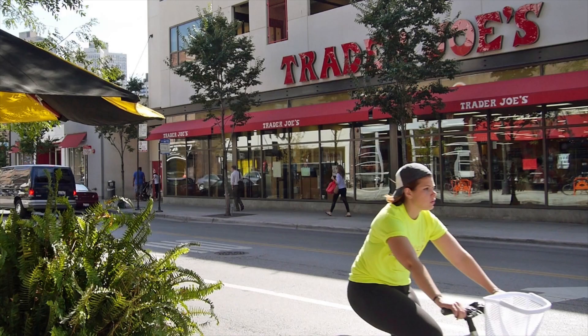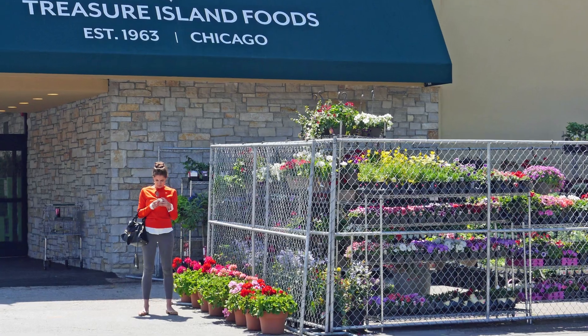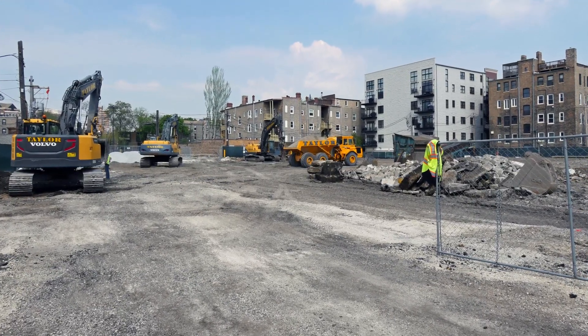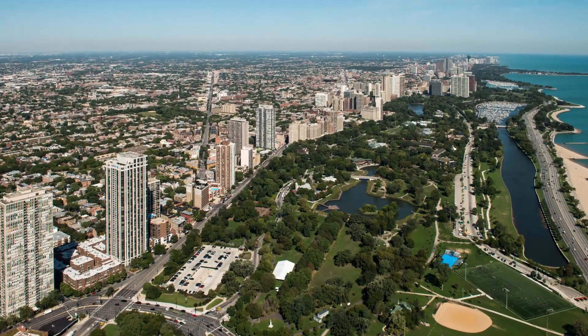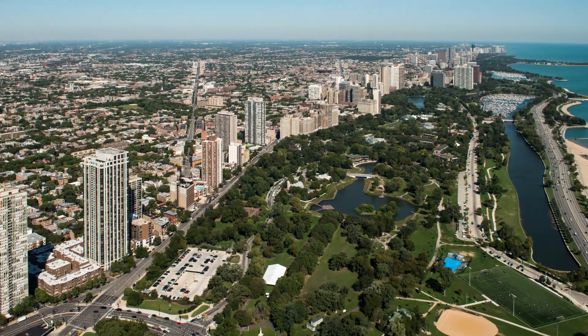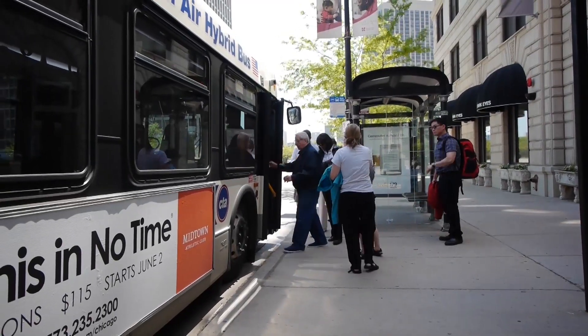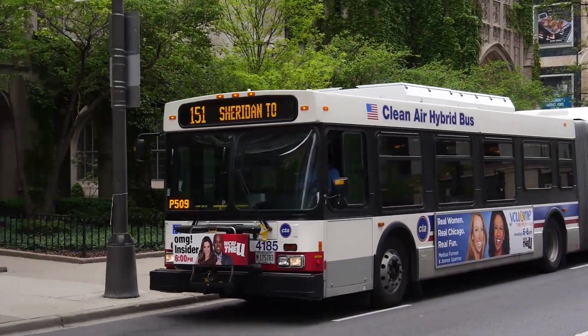Walmart, Walgreens, Trader Joe's, Jewel, and Treasure Island are nearby, and a new Mariano's is under construction steps from the building. Lincoln Park and the 18-mile lakefront trail are two blocks east. There's bus service at the corner and a block east on Sheridan to Michigan Avenue's Mag Mile and to the Loop.